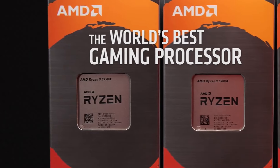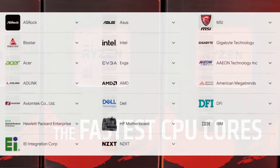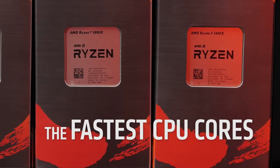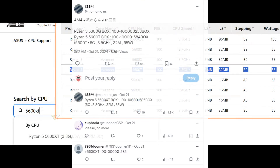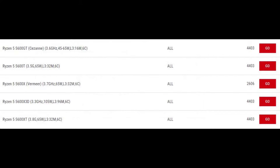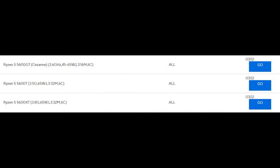New Ryzen CPUs for the AM4 socket have arrived. We didn't have to wait long for an update from motherboard makers, although the names of these SKUs had been mentioned months ago. Today, AMD launched two Ryzen 5 SKUs, both 6-core, 12-thread variants based on Vermeer silicon. These are the original desktop models with Zen 3 architecture, not the mobile variant known as Cezanne. This means users get a larger cache and PCIe 4.0 support — Cezanne does not support it.